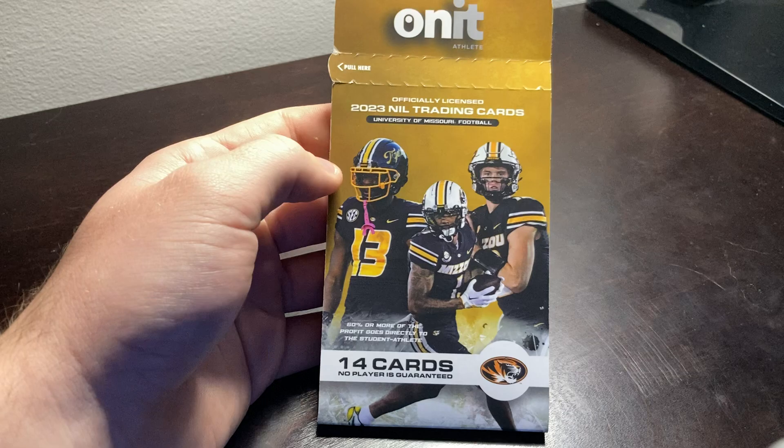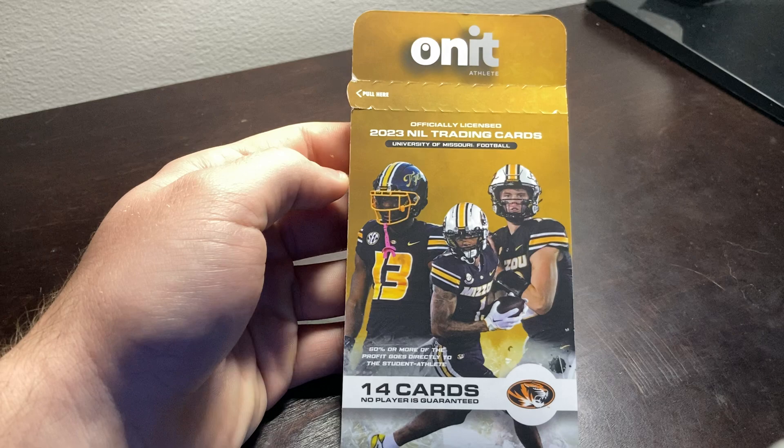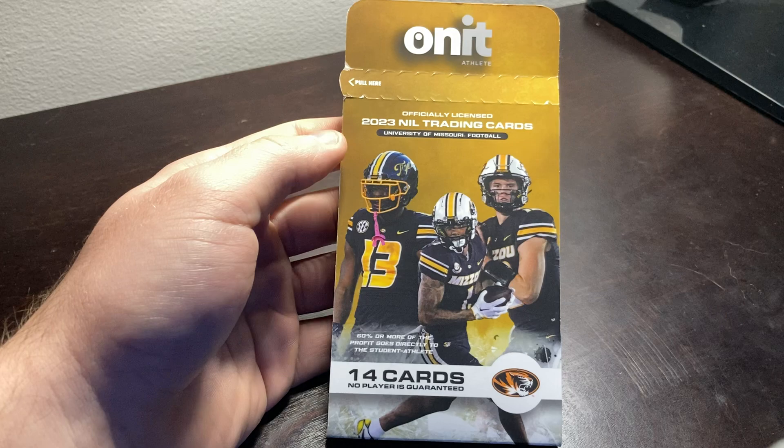Welcome back, everybody, to Elite Tiger Sports. Today I have another pack opening for us of the Onnit officially licensed 2023 NIL trading cards, University of Missouri football.